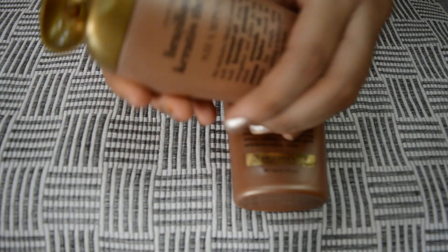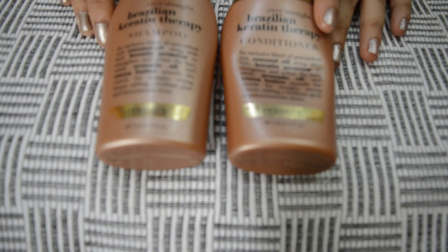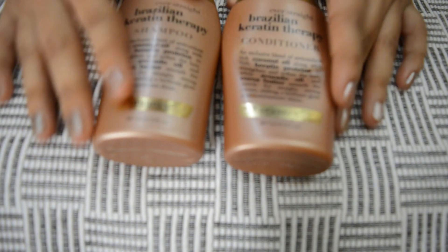Coming to the texture, the shampoo is a honey colored thick creamy consistency. It does not lather a lot, which is really a good sign. It smells like coconut and vanilla candy — I keep smelling my hair, it's really good.